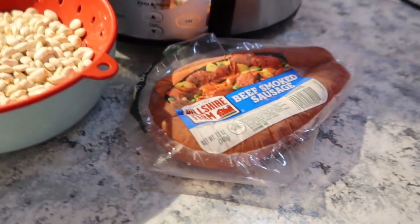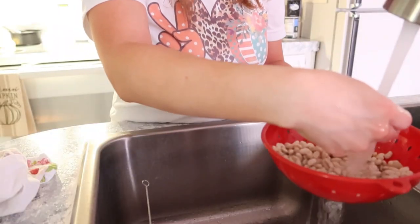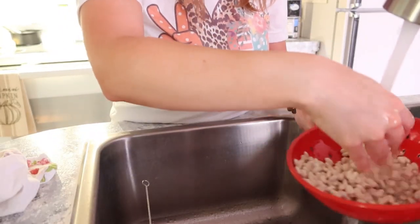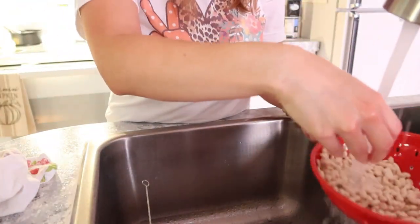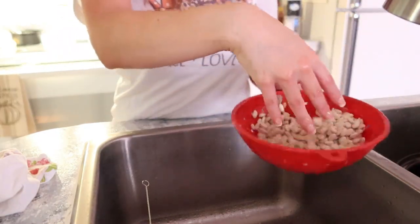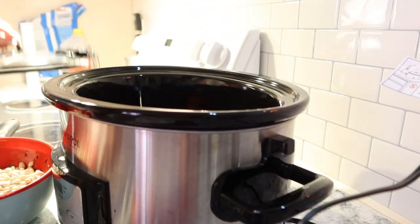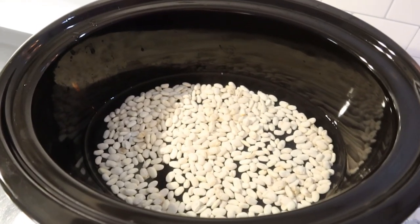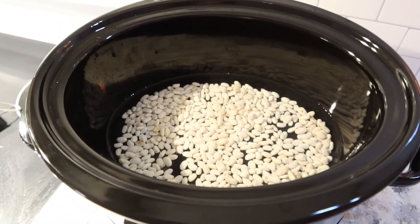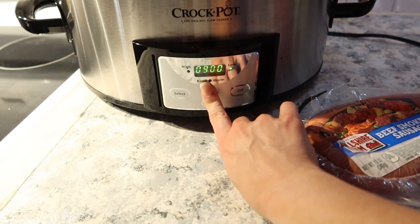Beans are probably the easiest thing you can dump into a crockpot — they require almost nothing. I have about a cup to a cup and a half of great northern beans, and I'm going to throw in some rope sausage towards the end. First, rinse the beans and check for any rocks. Put them in the crockpot, make sure they're covered with water, and cook on high for five hours. If you want a longer cook, set it to low for about eight to ten hours — it depends on your crockpot.